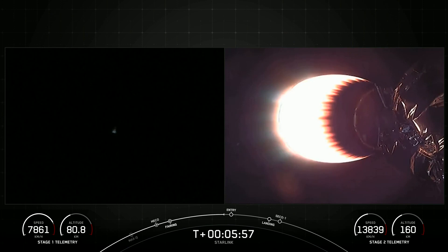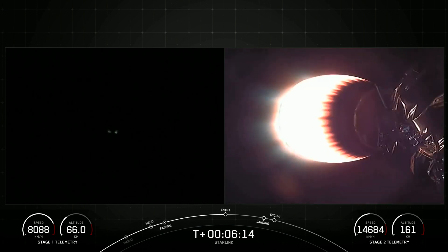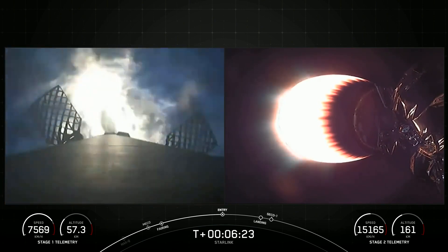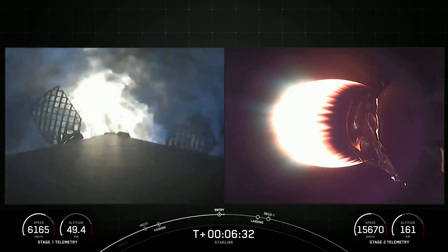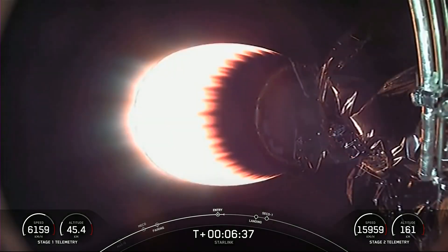Expecting entry burn to begin in about 15 seconds. Stage 1 FTS is safe. There we heard the callout for stage 1 entry burn. Stage 1, which we also refer to as the booster, has ignited engines 1, 5, and 9 — the center engine and two radial engines — and that helps to slow it down for atmospheric reentry.